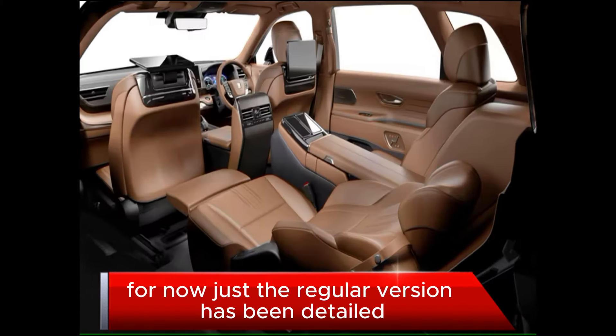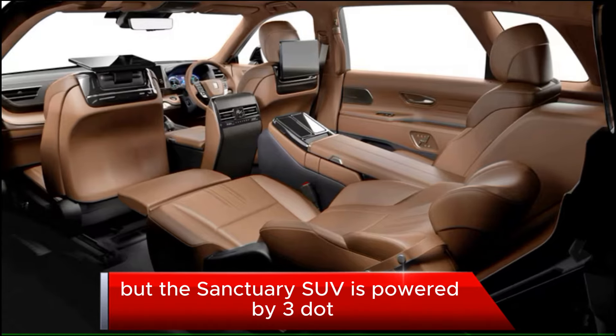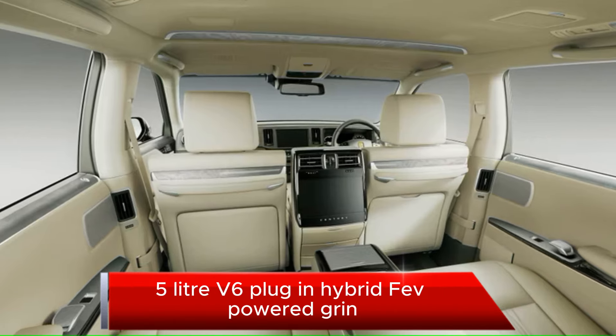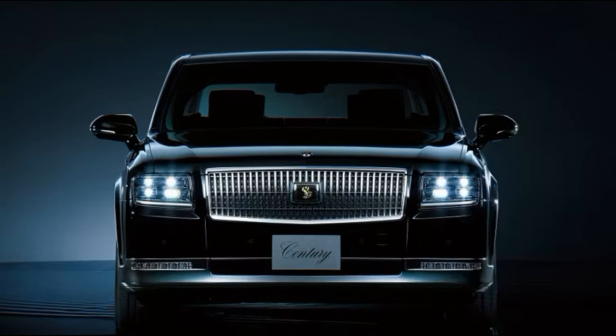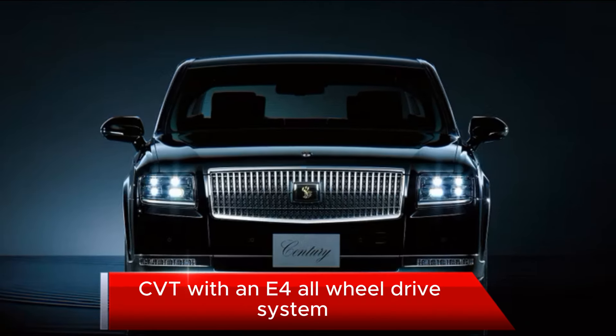For now, just the regular version has been detailed. The Century SUV is powered by a 3.5-liter V6 plug-in hybrid PHEV powertrain with a total system output of 303 kilowatts. This is mated to a continuously variable transmission (CVT) with an E4 all-wheel drive system.